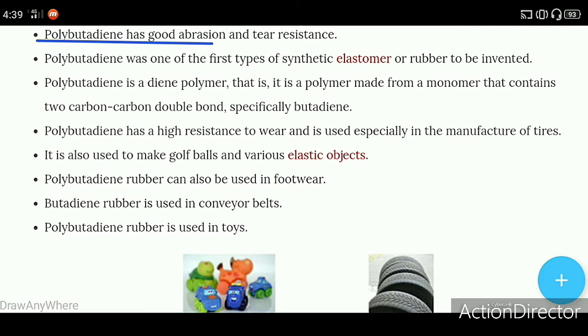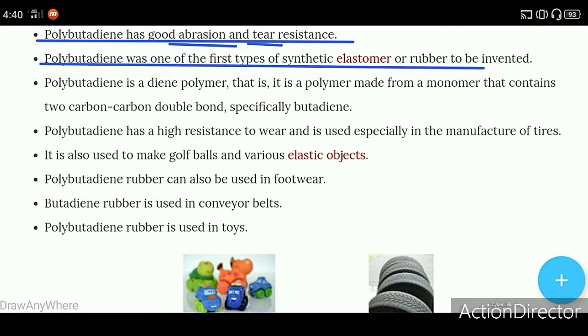Polybutadiene has good abrasion and tear resistance. It was one of the first types of synthetic elastomer or rubber to be invented.